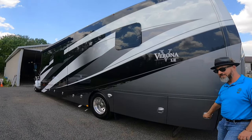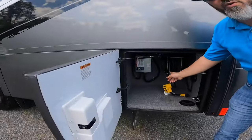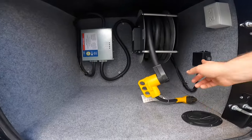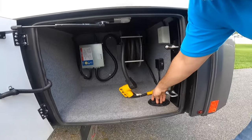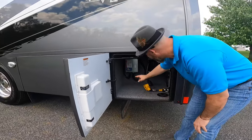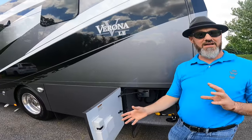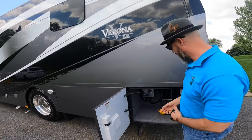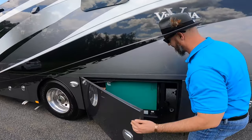Coming around to this side — the last compartment has your power cord reel in it. Push a button and it retracts. You have all the electrical step-downs and a spin-out for the cord to go through, plus another 110 outlet — that makes four outside. And that's your auto transfer switch, which takes the power back and forth between generator and shore power.